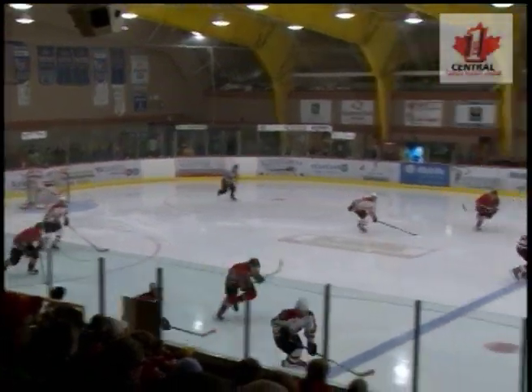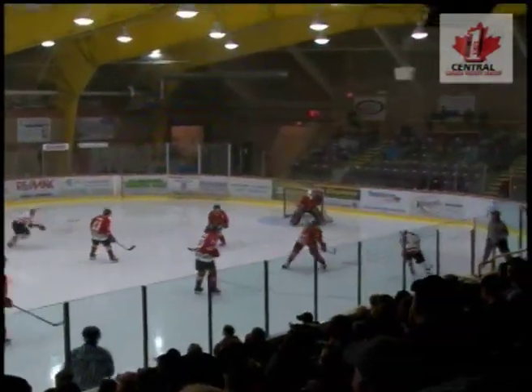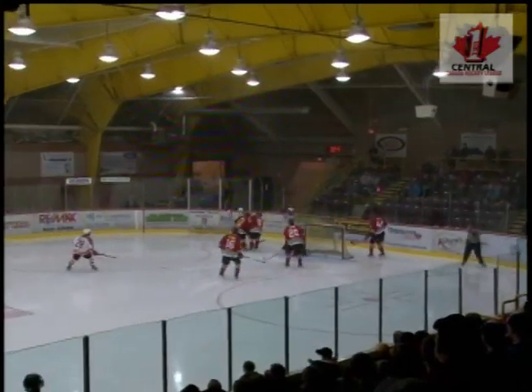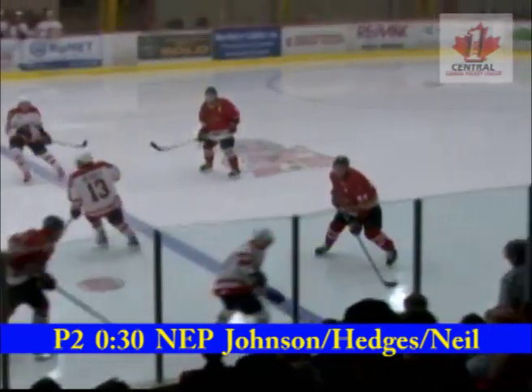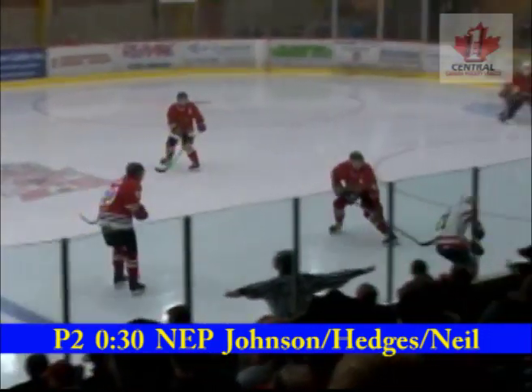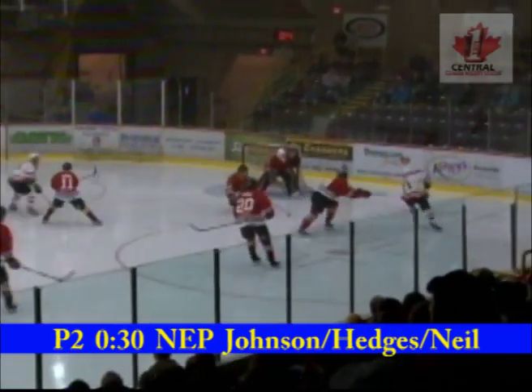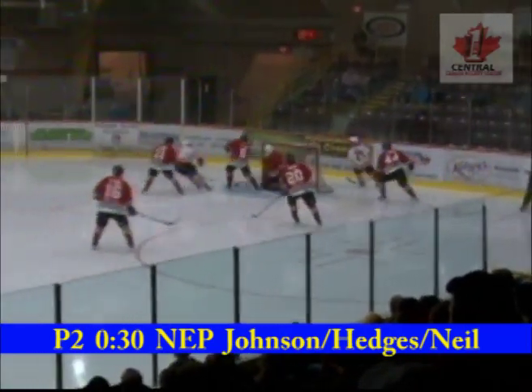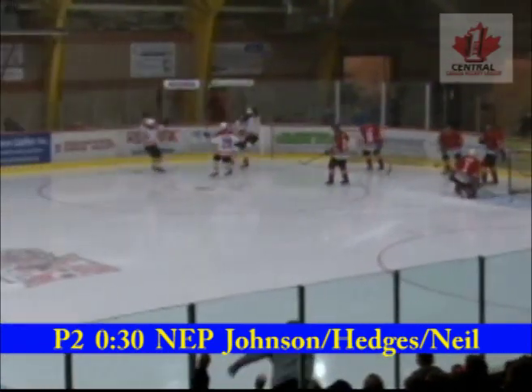Cleared out of trouble, back counter the Raiders. Here is Hedges and Neal — Kenny Neal on the backhand, Neal in front of the net, shot, he scores! The dangerous Kenny Neal and the Raiders take a 1-0 lead. Neal from the backhand got it across in front of Jenkins, and it's number 25 for the Raiders, Steven Johnson, that puts it in behind Matt Jenkins.